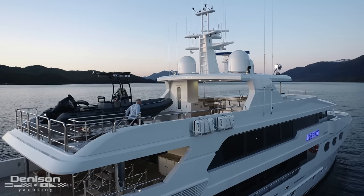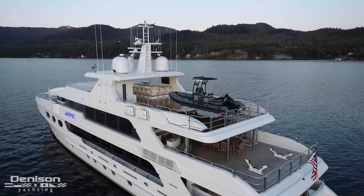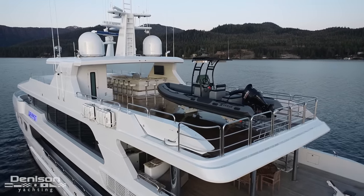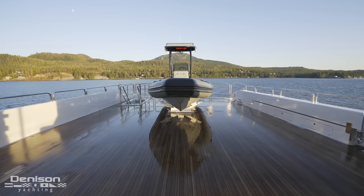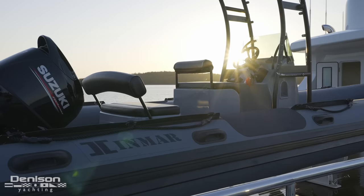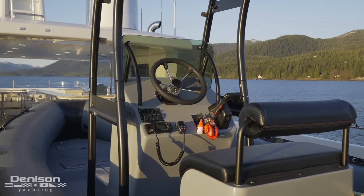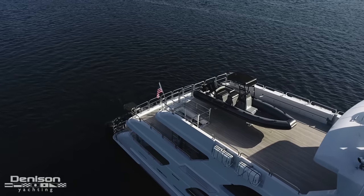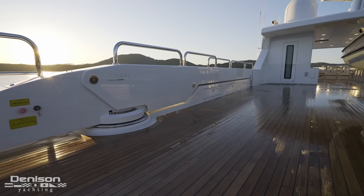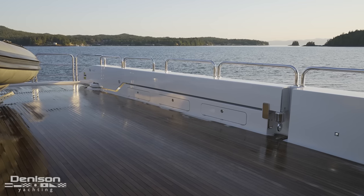We're getting started today up on the sun deck, hands down one of the most versatile areas on board. On the aft end we have a touch-and-go helipad. As you see it, this is functioning as the tender deck where Jackpot is accommodating one of the two tenders on board — this one with a 140-horsepower Suzuki outboard. While the tenders in today's footage don't convey with the sale, they give you a good idea of how large your tender operations can be. This hard-bottom RIB is deployed and retrieved by a 5,000-pound Steelhead Marine davit built into the bulwark.